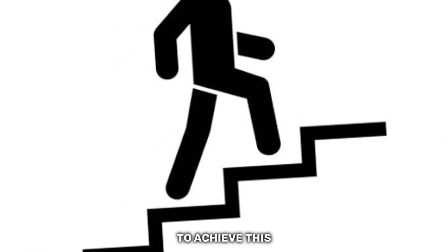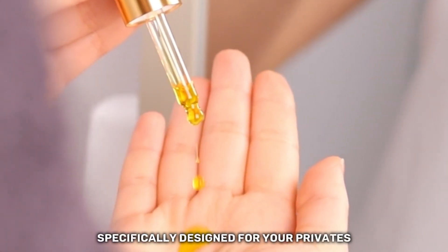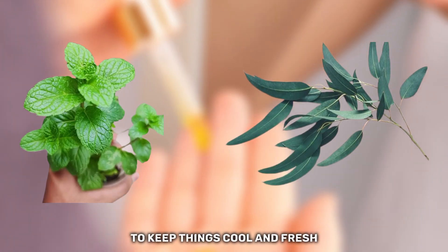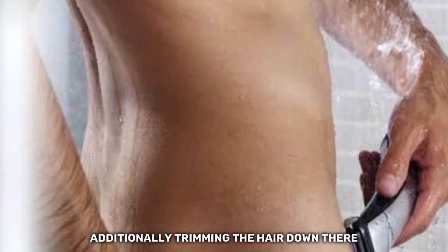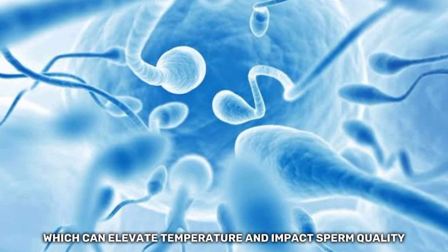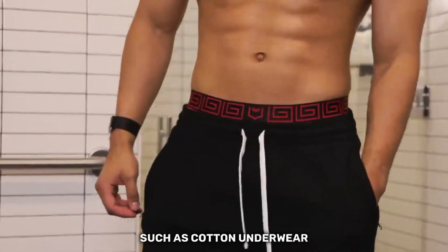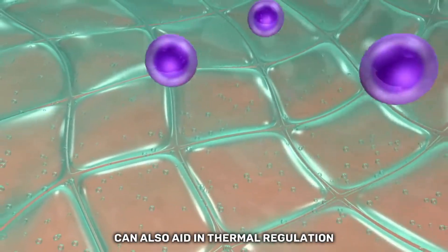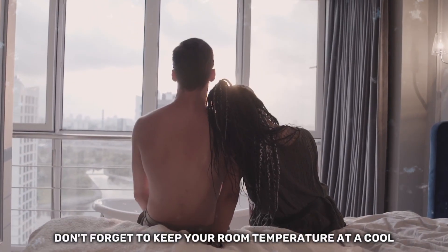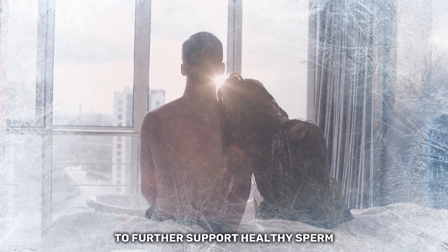To achieve this, there are a few simple steps you can take. Start by using a deodorant specifically designed for your privates, containing menthol or eucalyptus to keep things cool and fresh. Additionally, trimming the hair down there can help minimize sweat buildup, which can elevate temperature and impact sperm quality. Opting for breathable bottoms, such as cotton underwear, can also aid in thermal regulation, allowing for optimal conditions for sperm production. And don't forget to keep your room temperature at a cool 68 degrees Fahrenheit to further support healthy sperm.